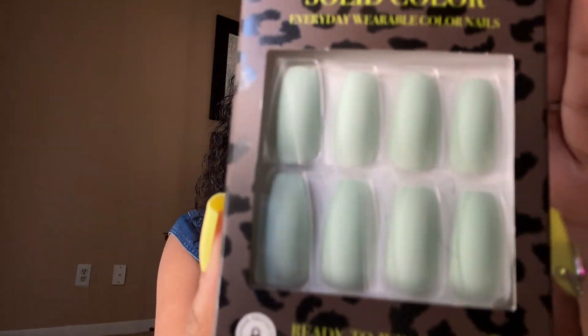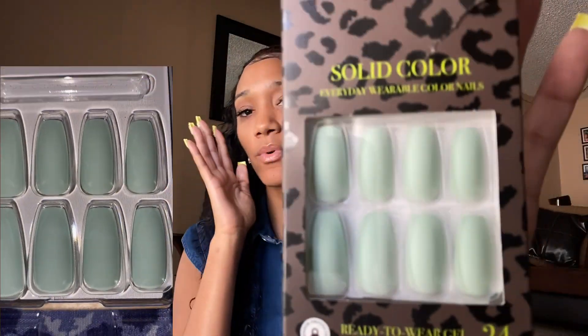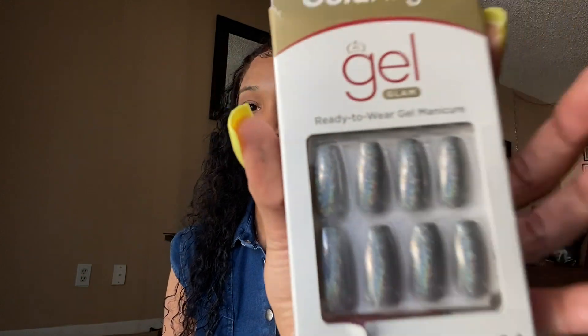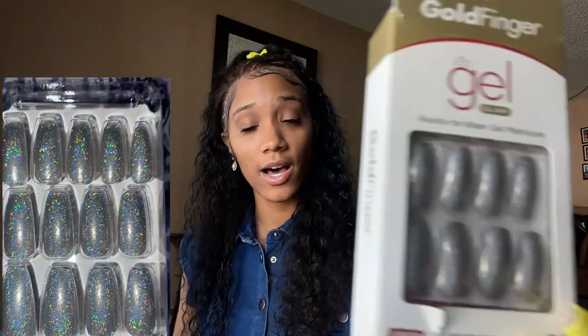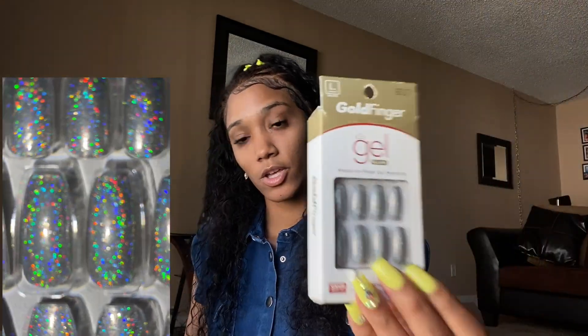Moving on to the next set — they're really pretty and different. They kind of remind me of matte — they're really really nice and they have that different texture to them. I got these from the hair store. Another set from the hair store are these cute gel nails that don't chip and they're actually sparkly. I thought these were really pretty — I may save these for a special day because they were really really cute.